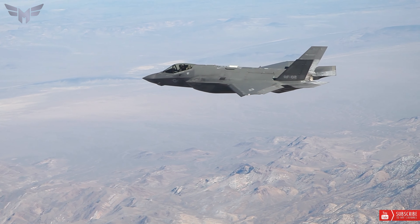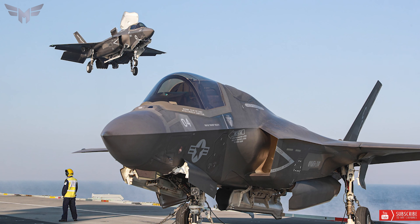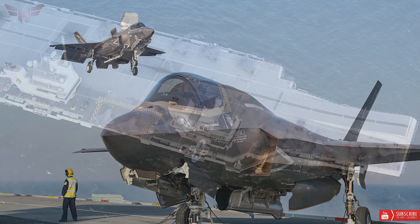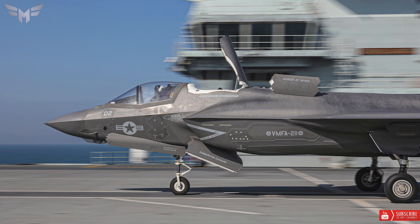There are several variants of the F-35 developed to meet the needs of the United States Air Force, Navy, and Marine Corps, as well as international partners and foreign clients.